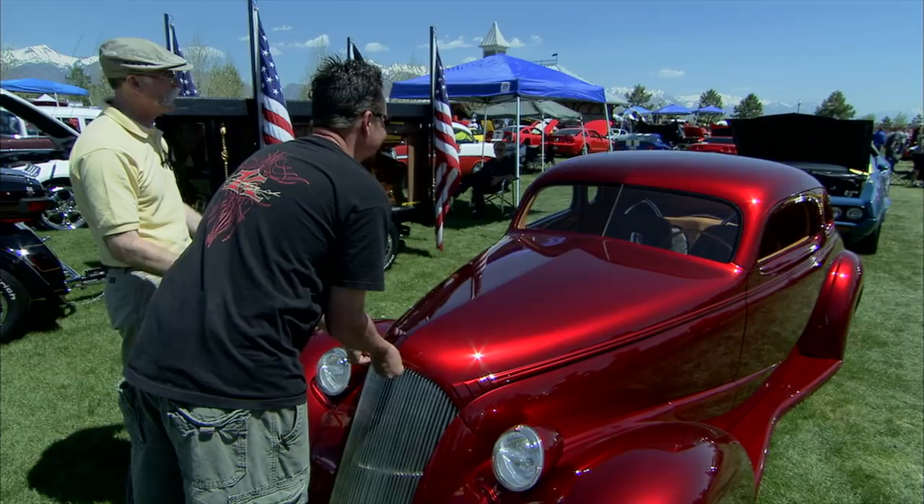It really is stunning. You did a fabulous job — you are a true artist. Thank you very much Dennis. Gorgeous car, man. Thank you.